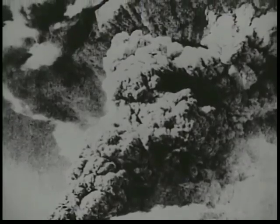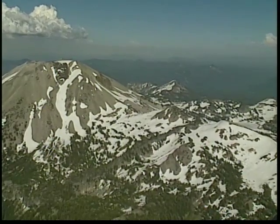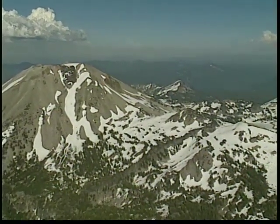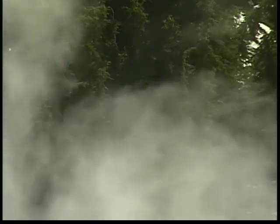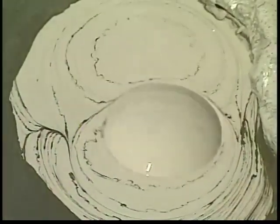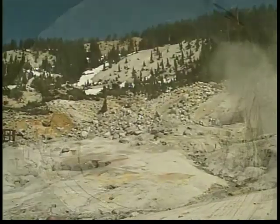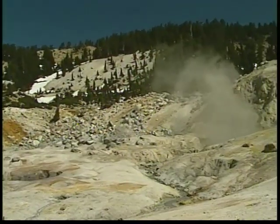In the end, 298 eruptions were recorded until Lassen Peak finally went to sleep again, until another day. Lassen Peak also has several active geothermal areas. The rising steam, boiling waters, and bubbling mud pots are a visible indication that the Lassen area is presently active with volcanism.